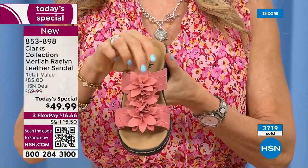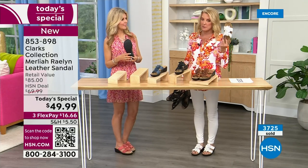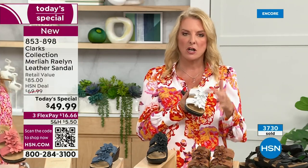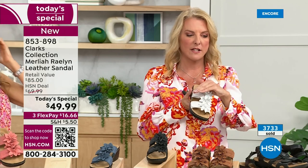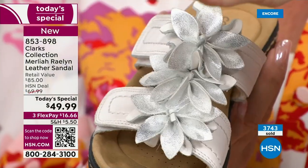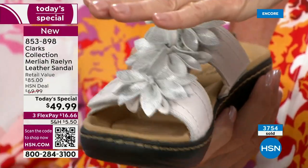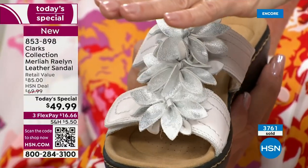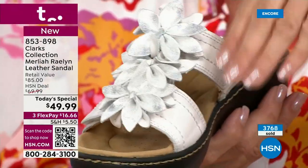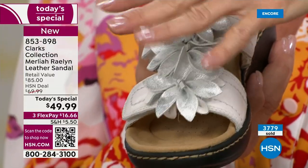We're about to hit 4,000 sold in just this first show. If you want the black or the white, order now — the white is the only one with any metallic on it. I'm trying to show the silver finish on the flowers — you can definitely see it in person. It's not screaming crazy, not overdone. It's really subtle but beautifully done. Of all the choices, the white is the one to go for if you love metallics. Black is the second most popular, followed by blue.